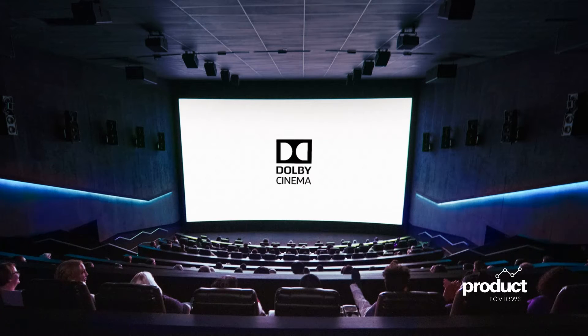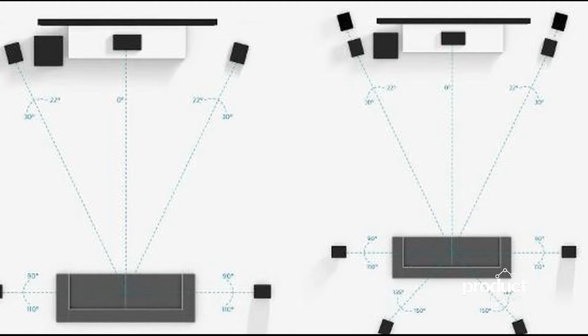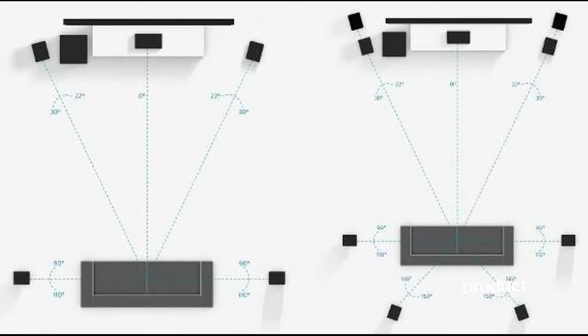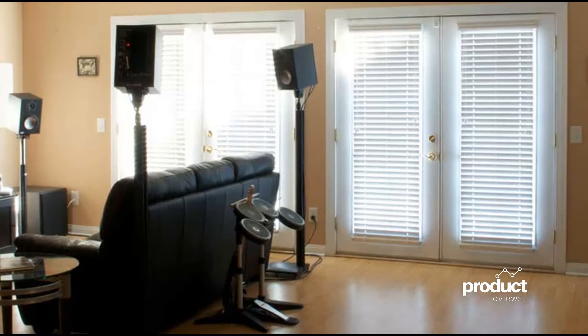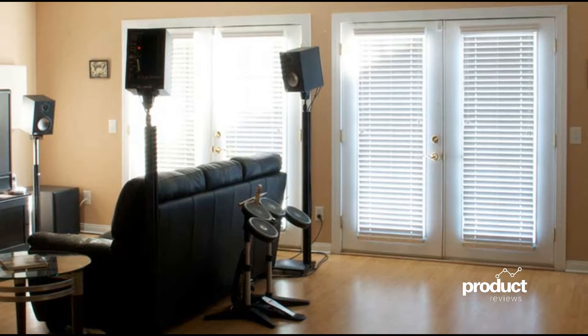The extra two channels in a 7.1 system add more surround effects, like when an airplane whizzes behind you. But this can be reproduced almost just as well by the surround channels in a 5.1 system, especially if they are placed just posterior and lateral to the listener. For the added expense, the enhanced surround effect is really just a novelty — a bragging right. It doesn't add much to the experience.